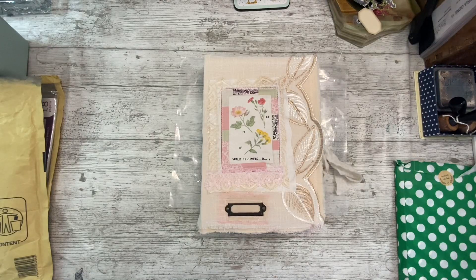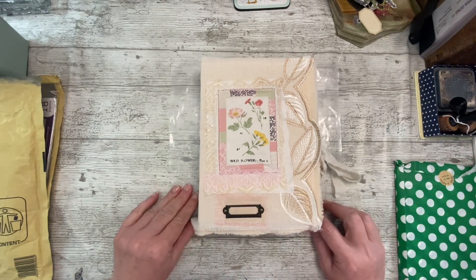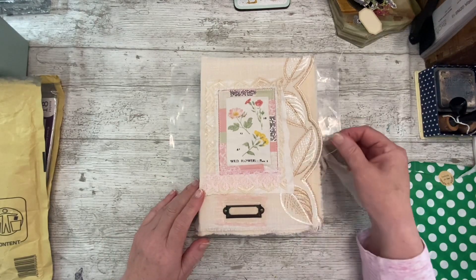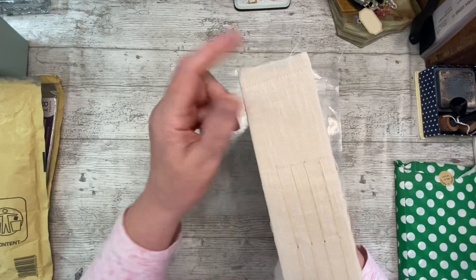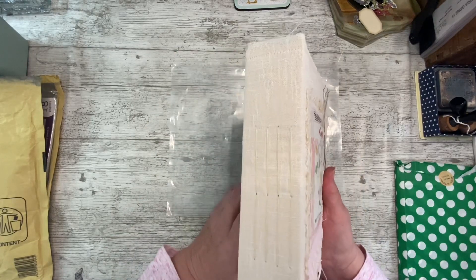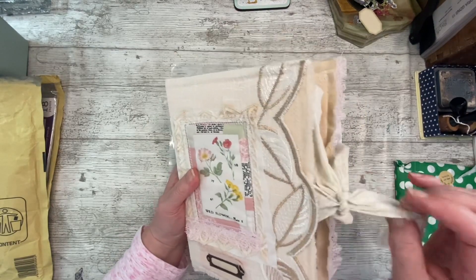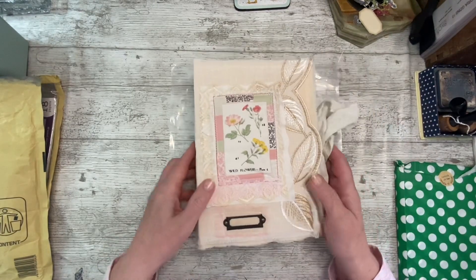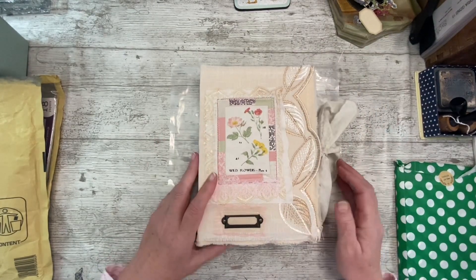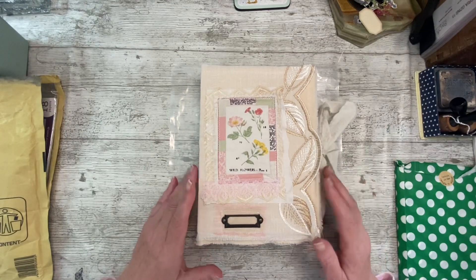Good morning everybody, it's Denise here, Denise Junk Journals UK. Thank you so much for joining me. Today we're jumping back on the four signature journal to make a bit of headway with it, because there's a lot still to do. We still need to fill it and we still need to embellish it on the outside, so that's what we're doing today.